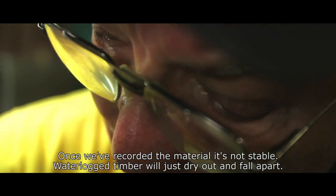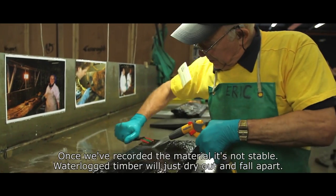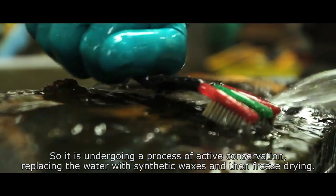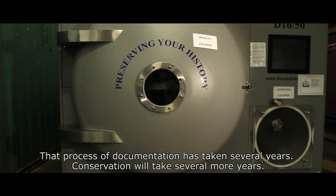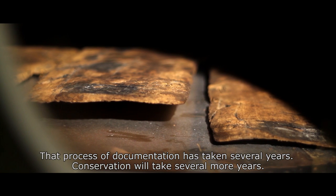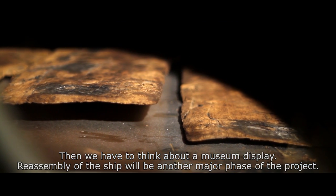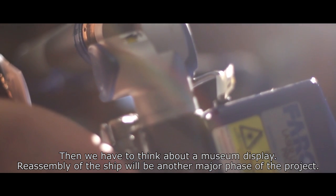Once we've recorded the material it's not stable — waterlogged timber would just dry out and fall apart — so it's undergoing a process of active conservation, replacing the water with synthetic waxes and then freeze-drying. That process of documentation has taken several years, conservation will take several more years, and then we have to think about a museum display and the reassembly of the ship, which will be another major phase of the project.